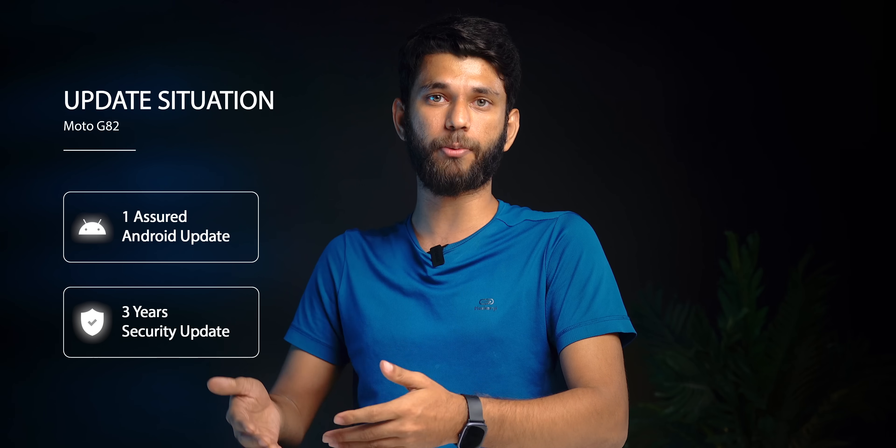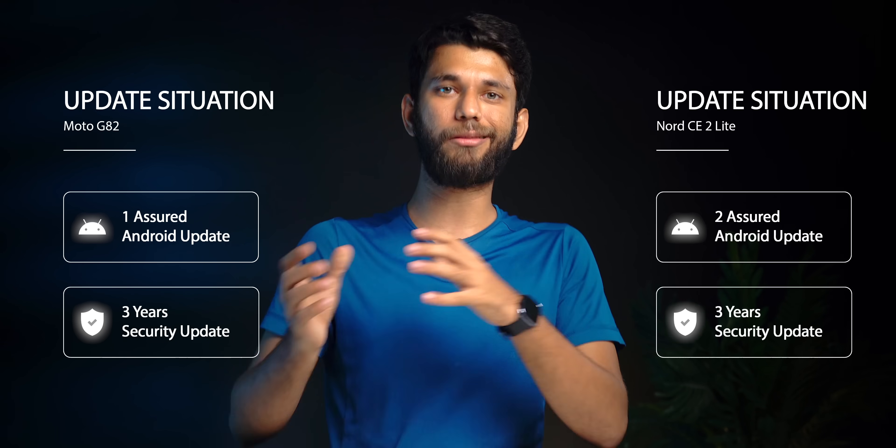If software experience is a priority in this price range, these are one of the top options around 20k. Motorola is promising one year of software updates and three years of security updates, whereas OnePlus is promising two years of Android updates and three years of security updates. Both companies are a bit slow on software updates — Motorola is still catching up, and most phones from last year have received Android 12 except the Moto Edge 20 Fusion.